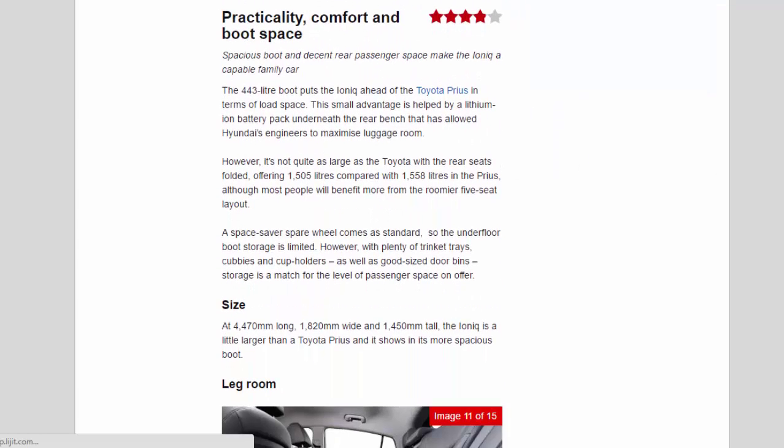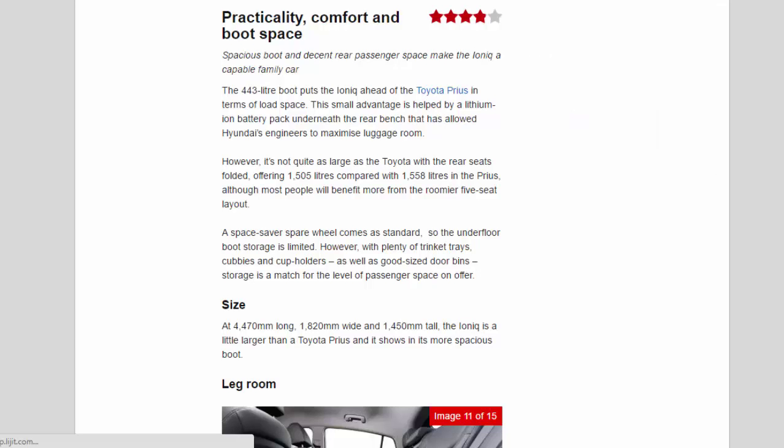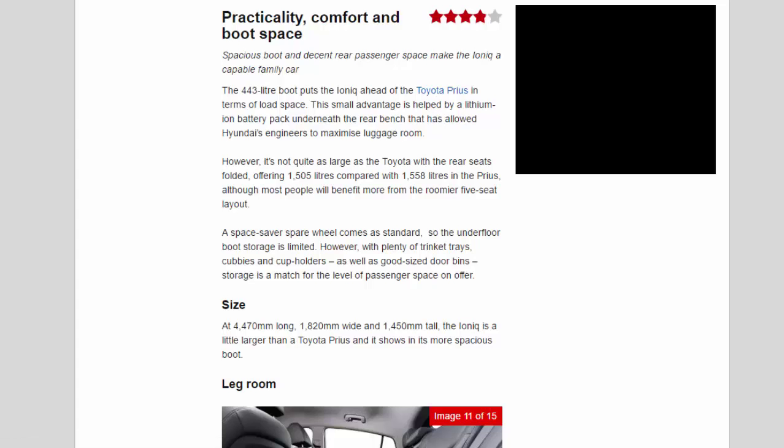Practicality, comfort and boot space — 3.9 stars. The spacious boot and decent rear passenger space make the Ioniq a capable family car. Its 443-litre boot puts it ahead of the Toyota Prius for load space. A lithium-ion battery pack underneath the rear bench allowed Hyundai's engineers to maximize luggage room, though with the rear seats folded it offers 1,505 litres versus 1,558 litres in the Prius. A space-saver spare wheel is standard.